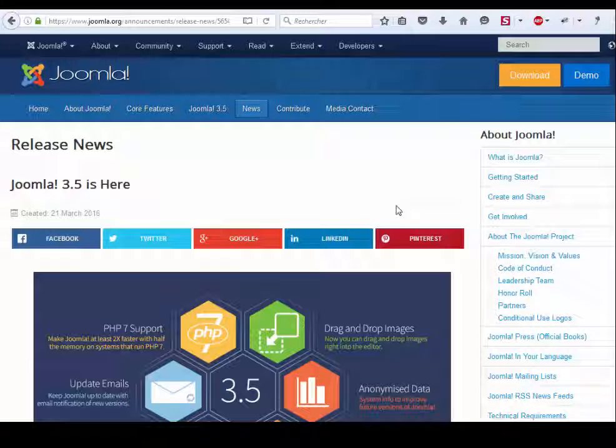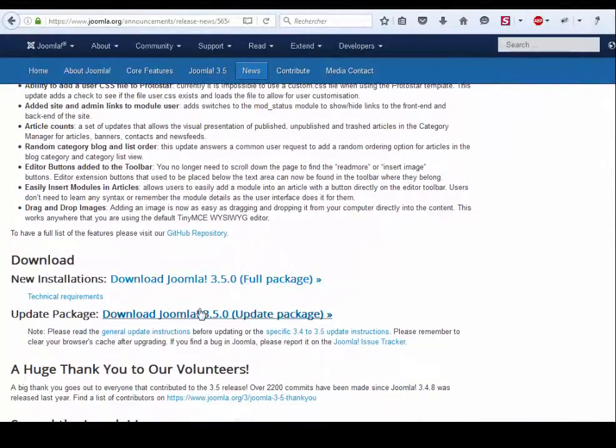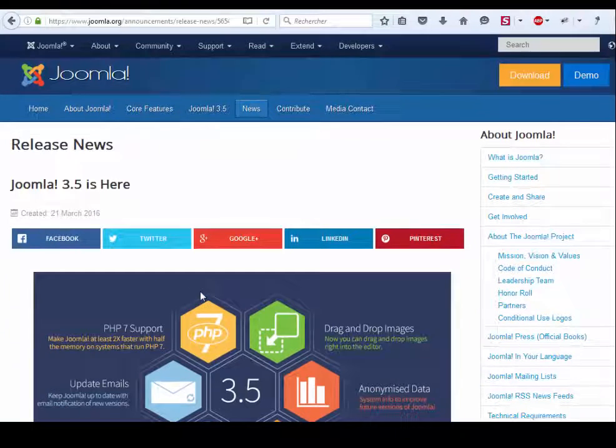Joomla 3.5 is now available, as you can see here. Everyone should and must upgrade their Joomla website. To upgrade, it's very easy — just go to your website.